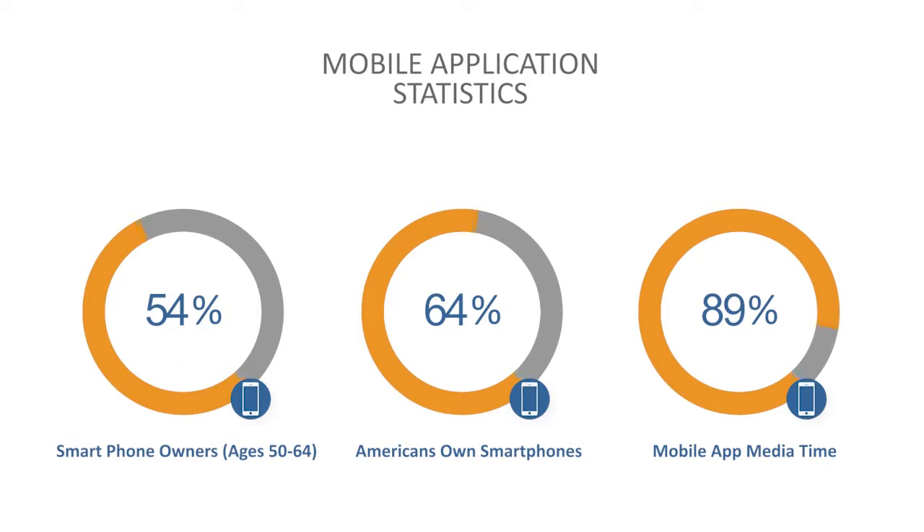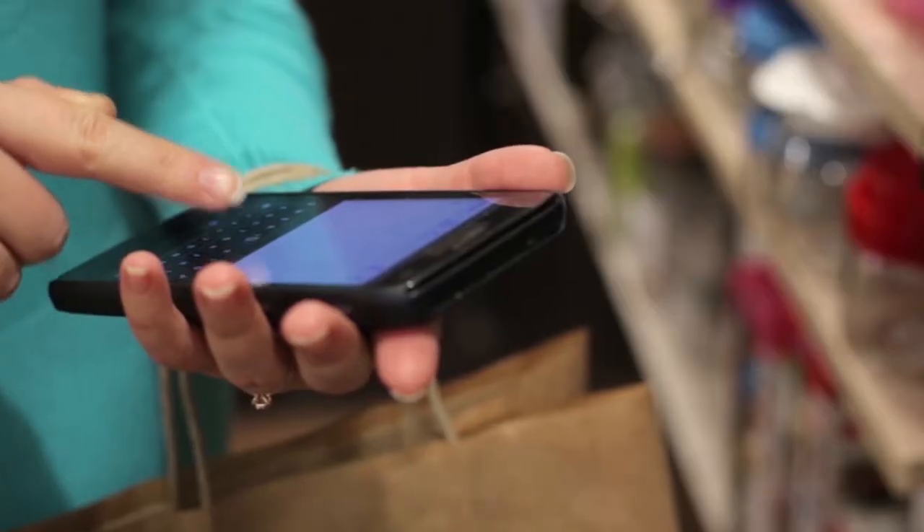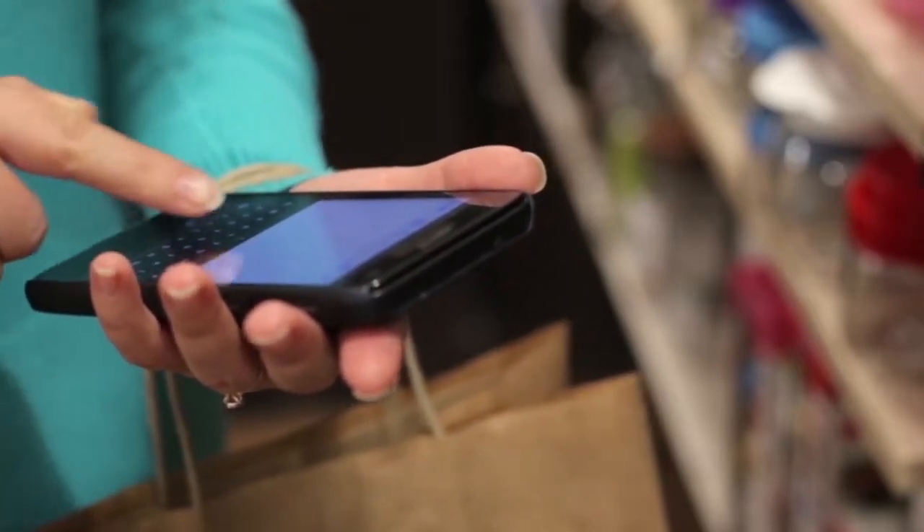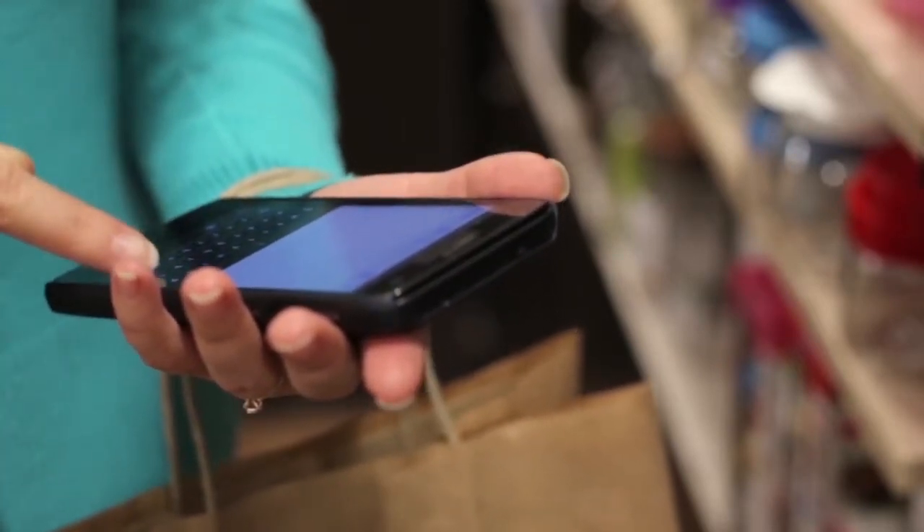The increasing usage of mobile applications is a trend that has been widely documented and projected to continue its growth. As more and more smartphone owners use their phones to access the internet, time spent logging on from a desktop has declined along with time spent on websites. Many companies, from major retailers to small business owners, are opting for apps as a way to engage with their customers.